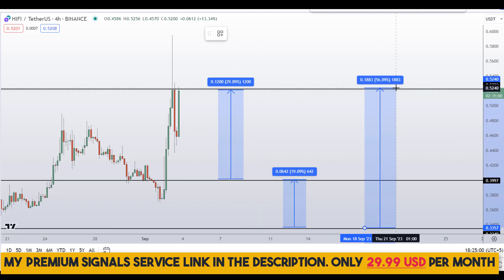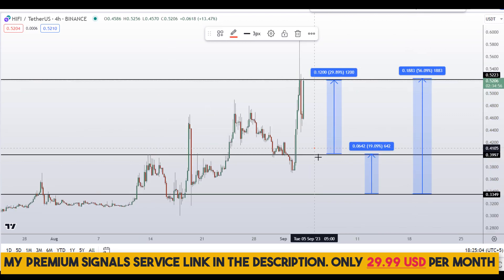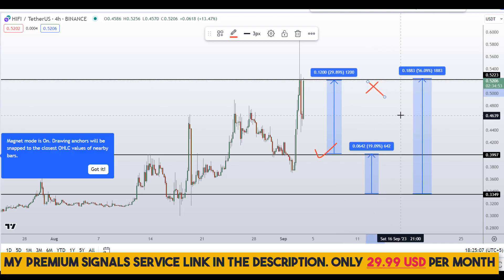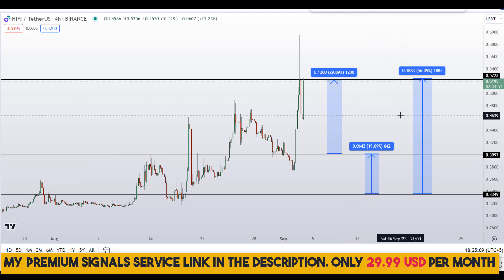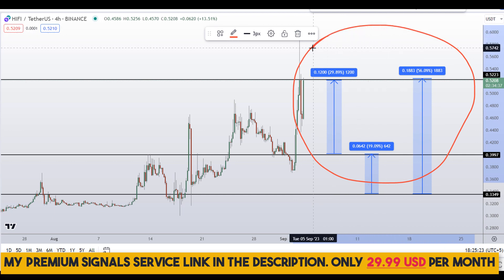Or you can target the highest of this region and that could gain you around 56% gains. Note that these entry and exit areas are not precise — this could change according to market conditions and price action movement. So in order to get real-time updates you can follow me on my private signal service group; the link is in the description.